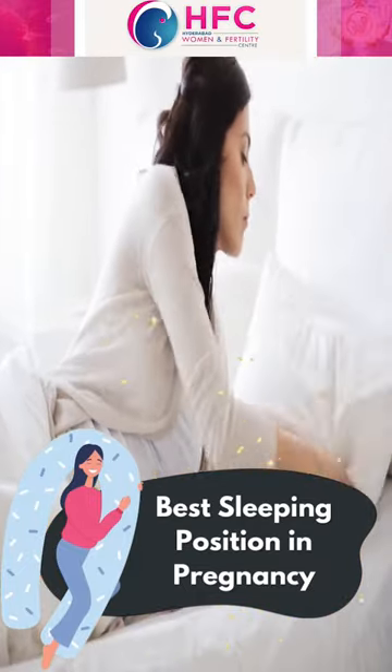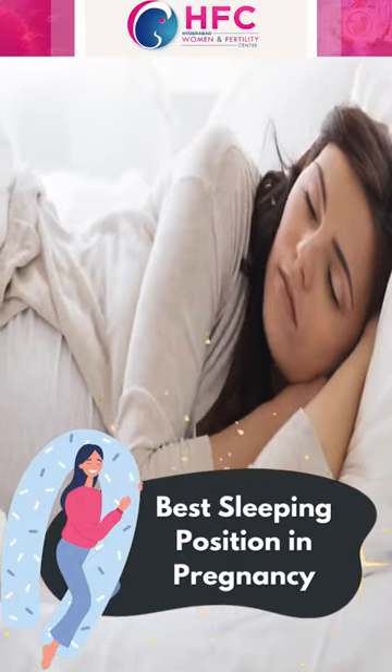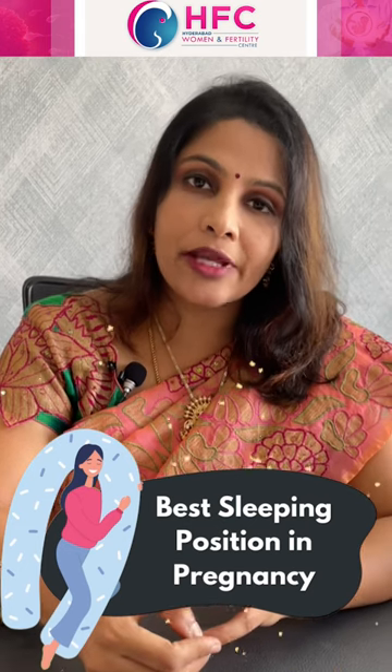That's when we try to sleep maximum on the left side. The left side supports the baby's blood supply and the baby's weight gain.